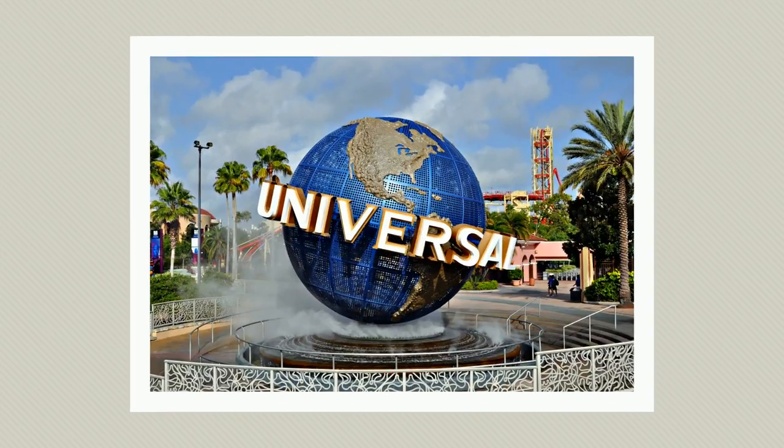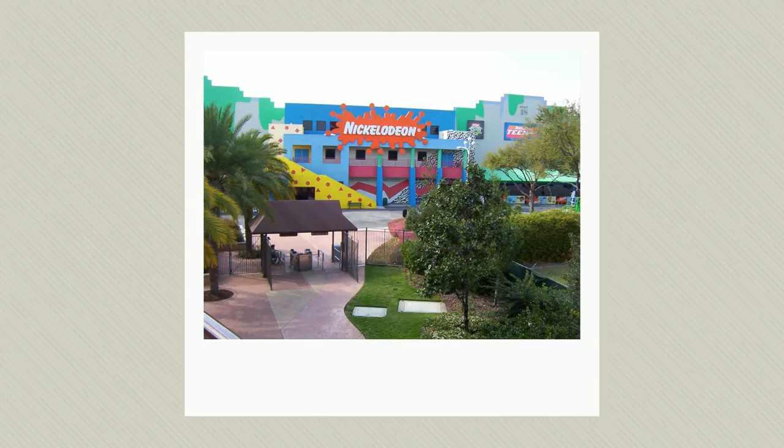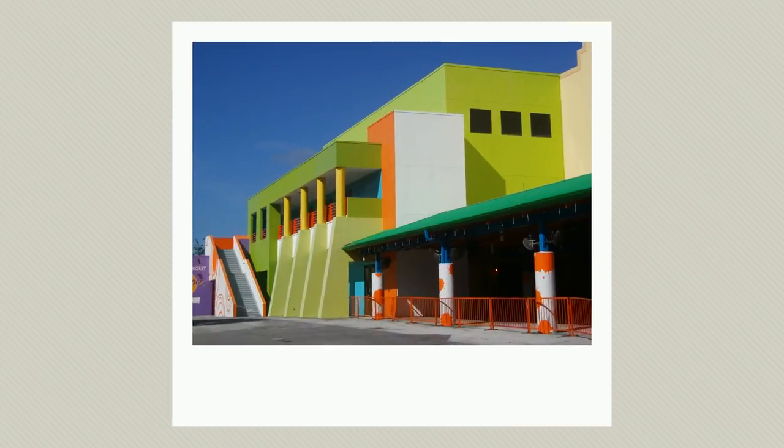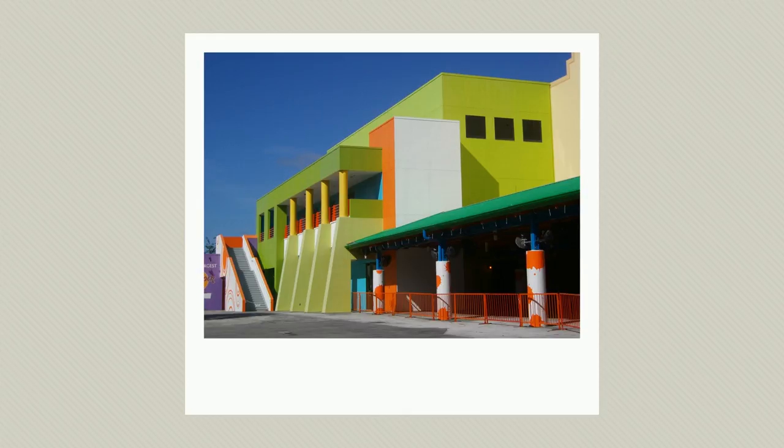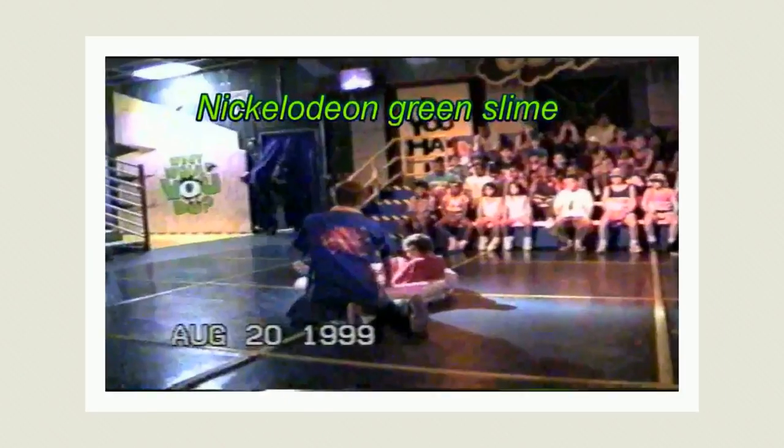Universal Studios Orlando opened its soundstages the same year — 1989. At the time, Universal had the two largest soundstages in the world, housing rides like Jaws, in addition to operating as production sites for shows like the Leave It to Beaver remake. As an incentive for relocation, Universal built Nickelodeon Studios for free, charging the company no operation costs so long as it agreed to shoot seven days a week, year-round. Park visitors could participate in Nickelodeon shows like Double Dare, Slime Time Live, All That, or Kenan and Kel, either as audience members or contestants.